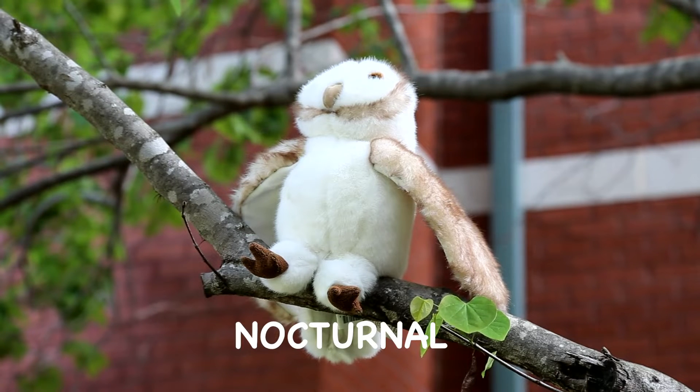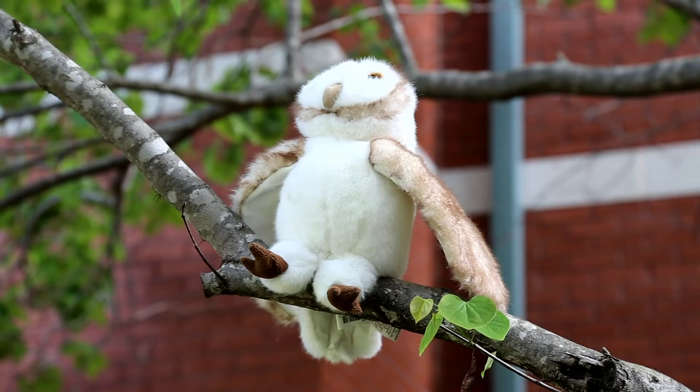Nocturnal. I like that word. Can all of our Storytime Friends say nocturnal? Let's see what else we can find on our adventure in the forest.